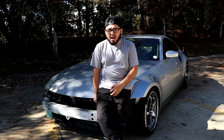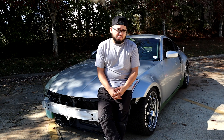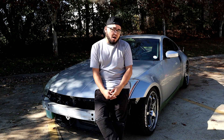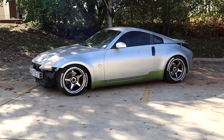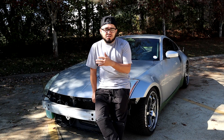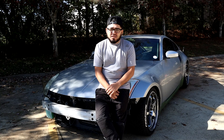My brother has been able to find a lot of cheap parts from friends who had 350zs. He's been able to pay way below retail price for a couple of things he has on this car and things coming for it — he's got new headlights, tail lights, and an exhaust from friends. There's just so much stuff out there; even a quick search on eBay will show you a lot of options you could buy for this car.